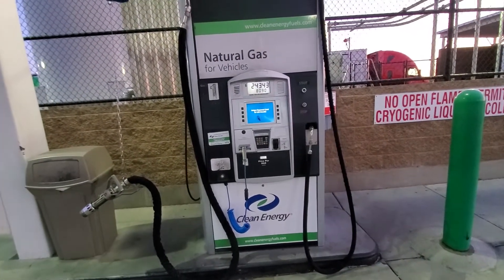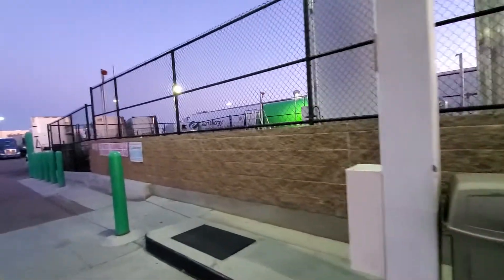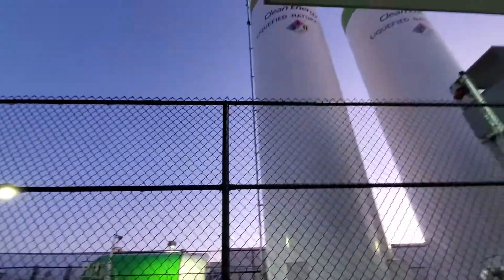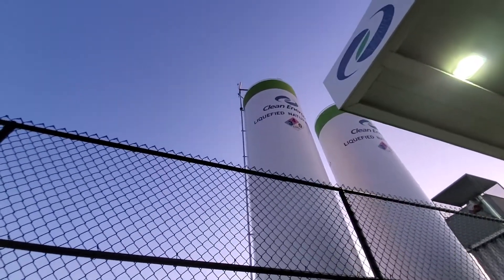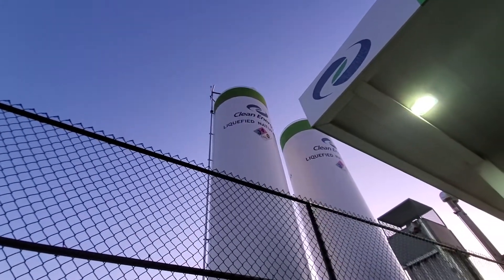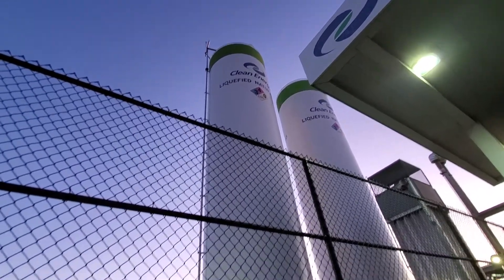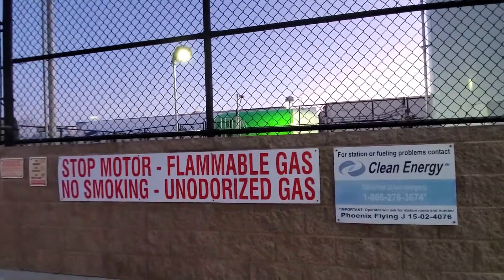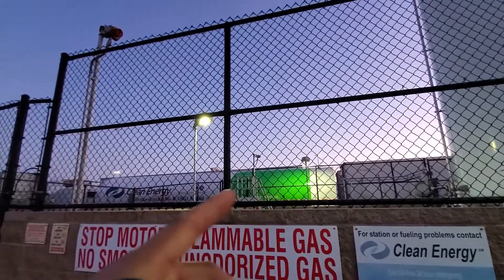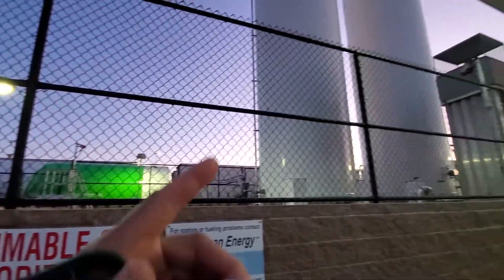So this is natural gas — they have some big tanks out here. And this is the liquefied natural gas, LNG. It's extremely flammable. That truck right there is the one dispensing the gas to these tanks.